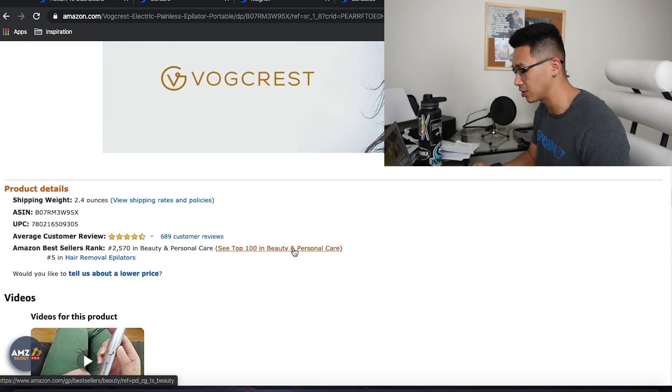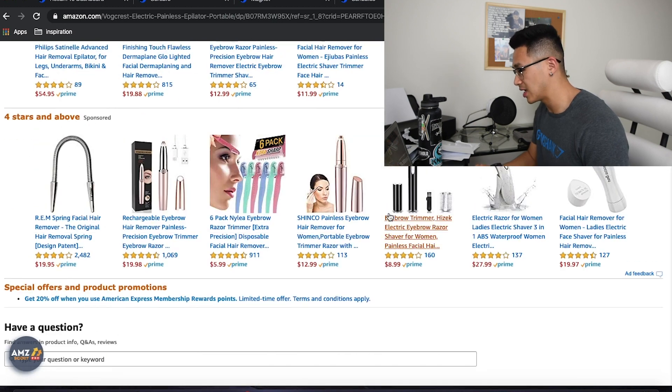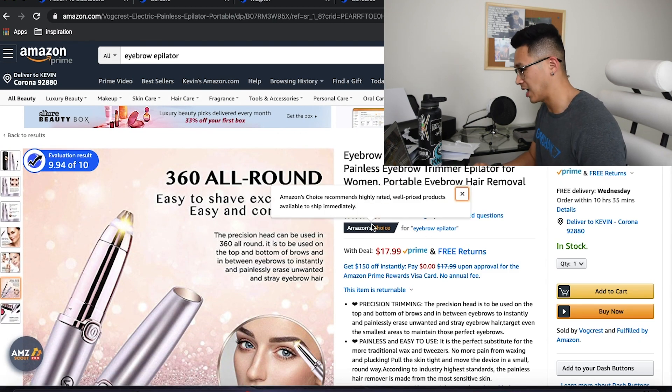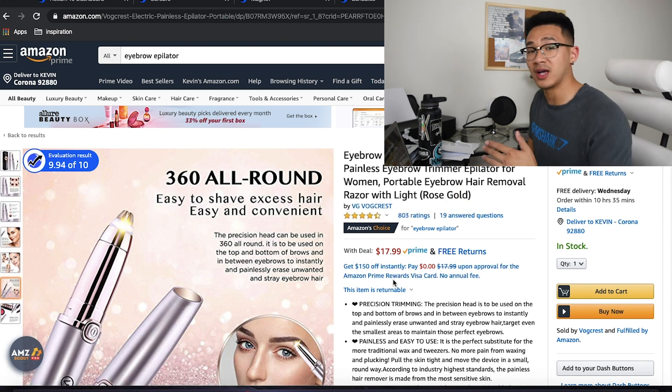EBC looks great, descriptions look great. Reviews — they've got plenty of reviews here, 800 reviews and at least a four-star rating. If you guys have anything less than a four-star rating, you better find a lot of people to give you five-star ratings to bump you up, or your product is going to have a lot of trouble.